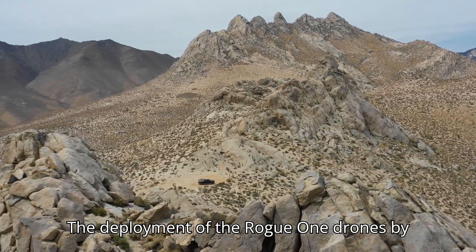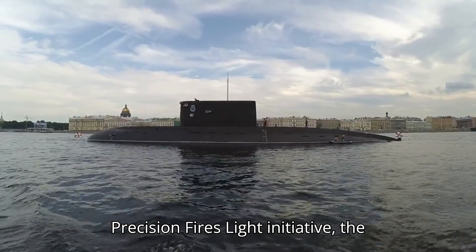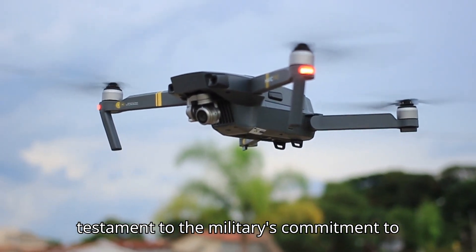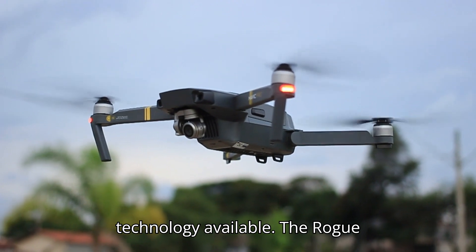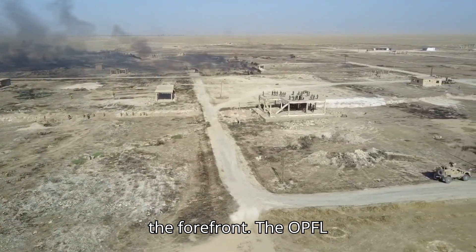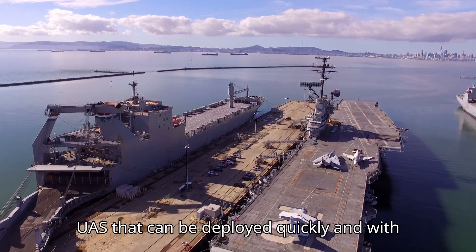The deployment of the Rogue One drones by the U.S. Marine Corps marks a significant milestone in military technology and strategy. As part of the Organic Precision Fires Light (OPFL) initiative, the Corps plans to integrate over 100 of these advanced unmanned aerial systems into their operations. This initiative is a testament to the military's commitment to equipping its forces with the most sophisticated technology available. The OPFL initiative aims to provide Marines with lightweight, precise, and highly effective UAS that can be deployed quickly and with deadly accuracy.